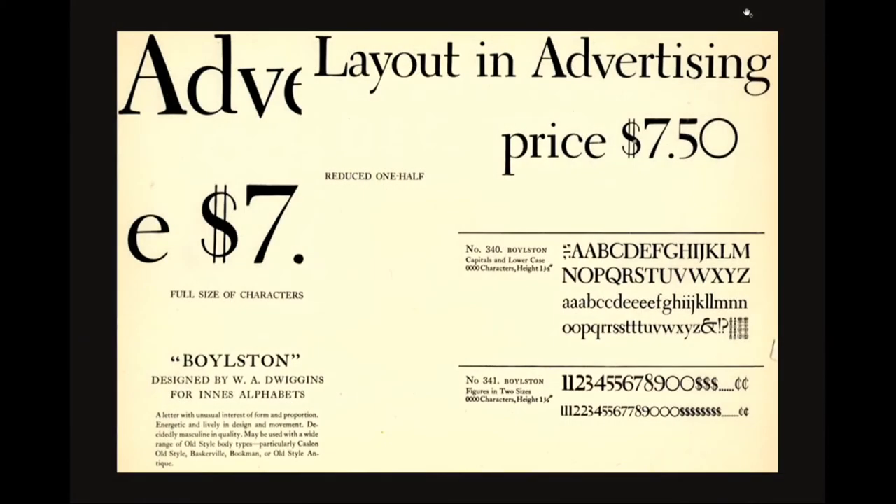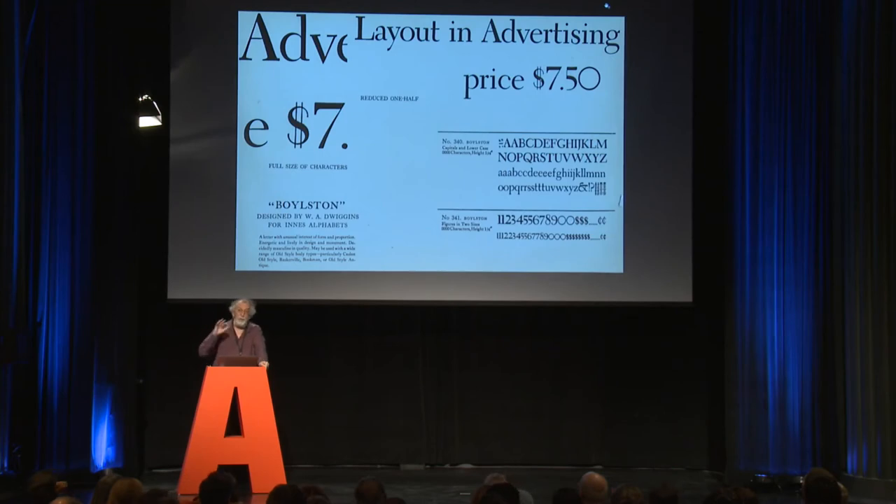Boylston was an unusual typeface — designed as letters on gummed paper that you would buy, cut out, and glue down, like a mechanical or typositor proof. We don't know exactly when it was done, but we know he got royalties in July 1929, so it was designed in spring of that year at the latest — exactly when he's working on Metro and other type designs. So what I'm going to talk about the rest of this talk is things happening simultaneously, and we don't have exact dates, so I'm guessing at what's influencing what.